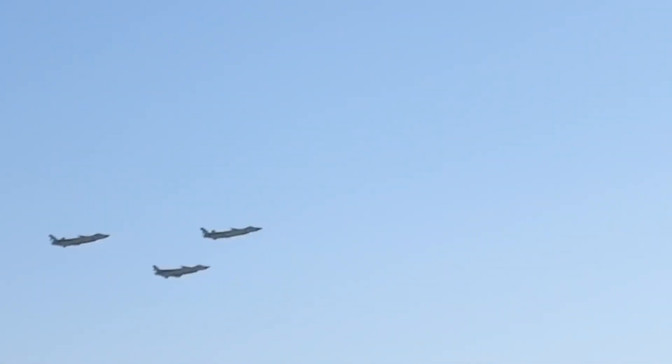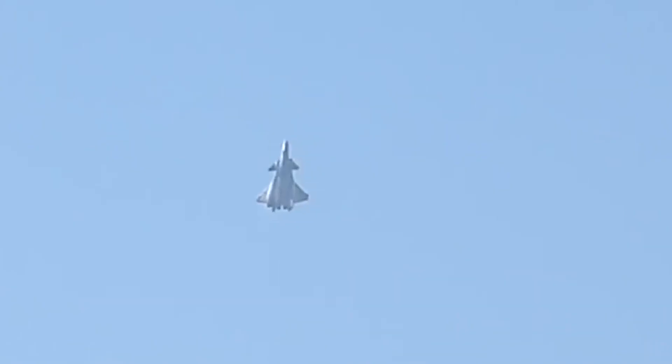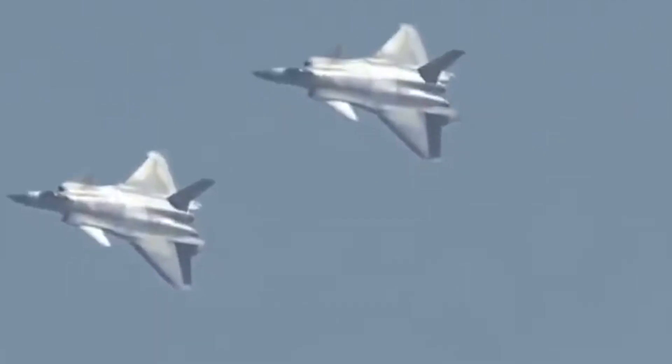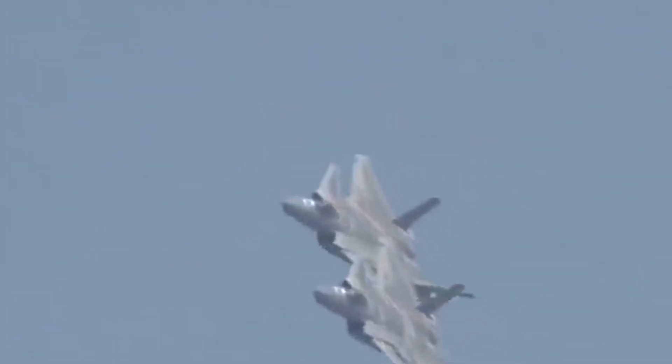Every Thursday here on FTD Facts we are always learning about a new plane. We've talked about the F-35, the Sepecat Jaguar, and in the last episode we looked at the Sukhoi Su-27. Today, however, we look at the Chengdu J-20, also known as the Mighty Dragon.